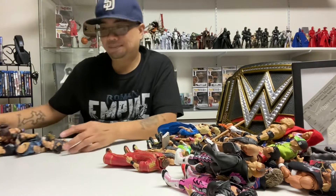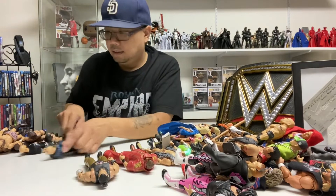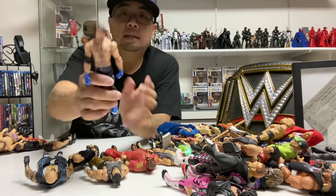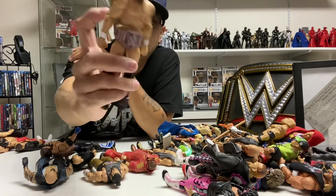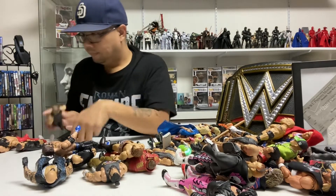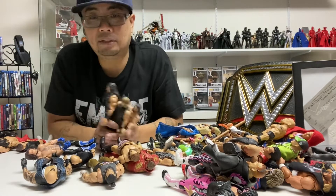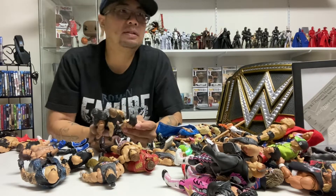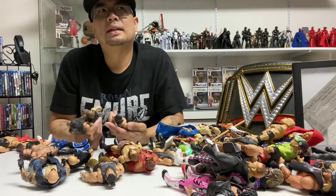Correct me if I'm wrong. Here's Lias, Gallows and Anderson, AJ Styles, Daniel Bryan with — I forgot what he called this version of the belt. And here's the Shield. I really hope Seth Rollins goes back to how he used to be — I'm not really feeling his current persona. I guess he calls himself the Messiah, but I prefer how he was before.